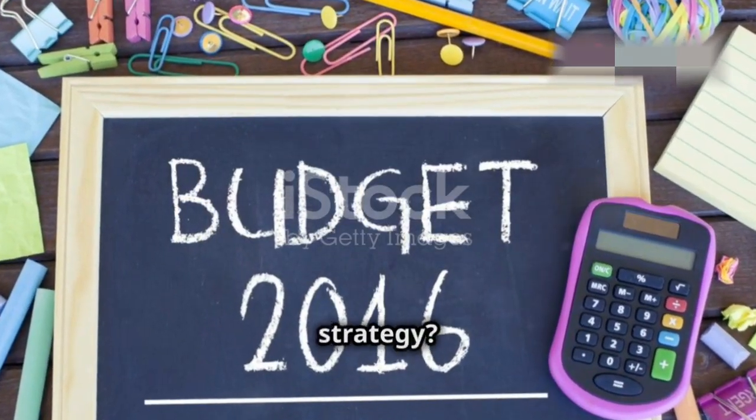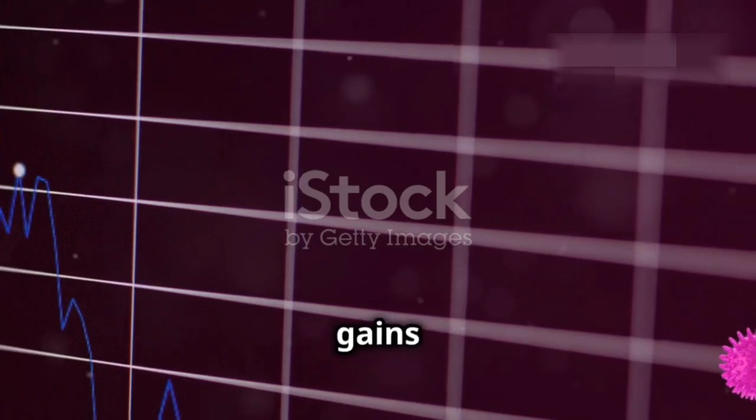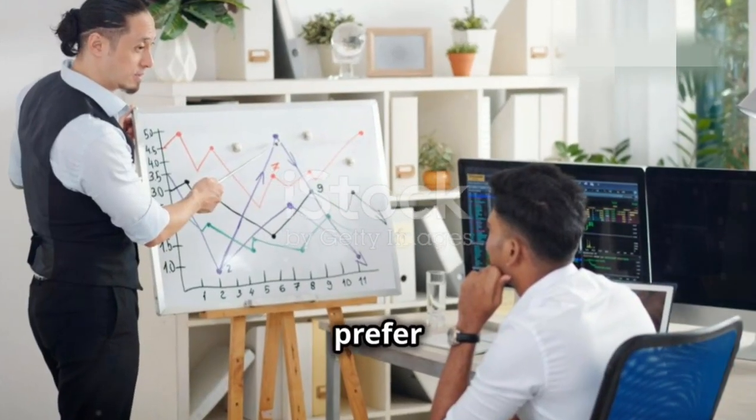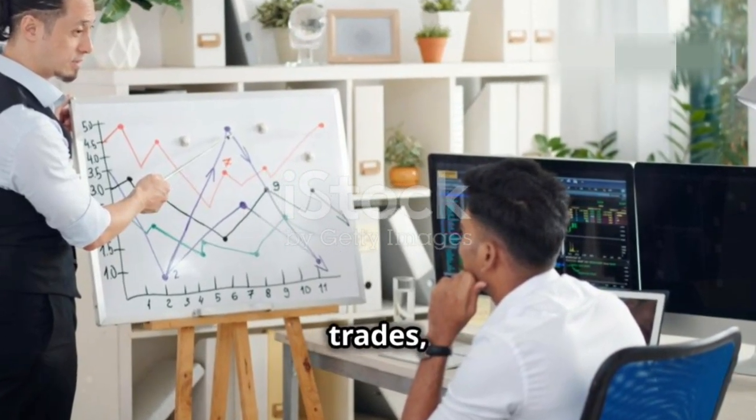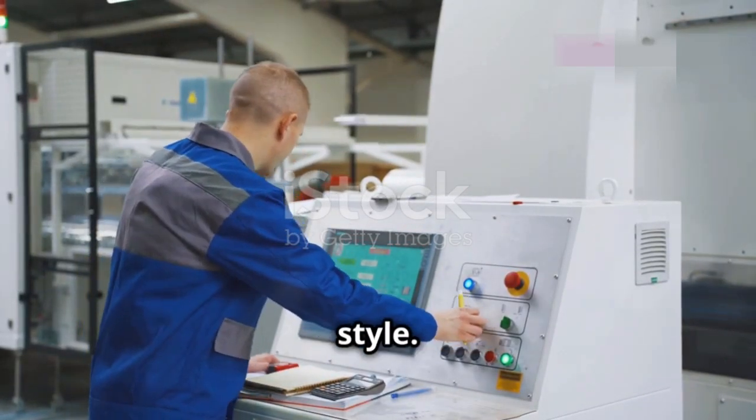So how do you set up your AI trading strategy? Start by defining your goals. Are you looking for short-term gains or long-term investments? Do you prefer high-risk, high-reward trades, or are you more conservative? Once you know what you want, you can tweak the AI to match your style.